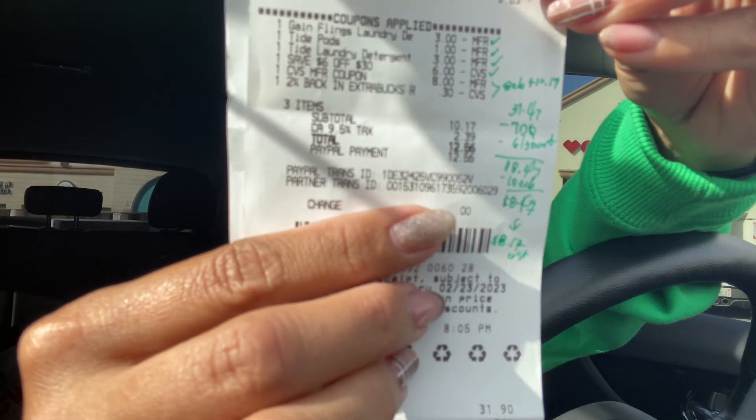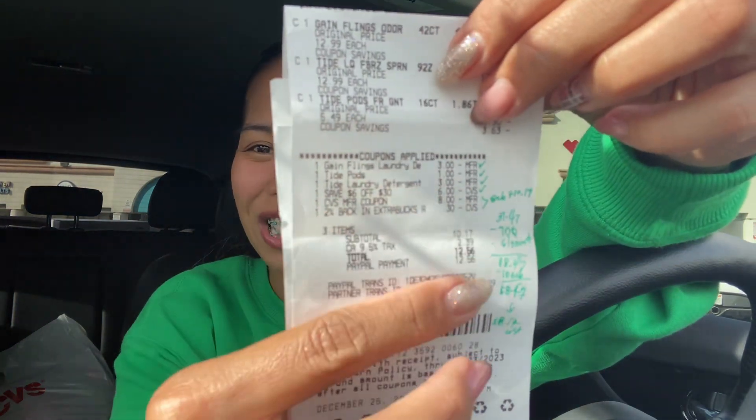My subtotal came to $10.17. I got back $10 in ExtraBucks for spending $30, so my final out-of-pocket cost for everything is around $8.17 for those three items — a big Tide and big Gain Flings — which is a great price.